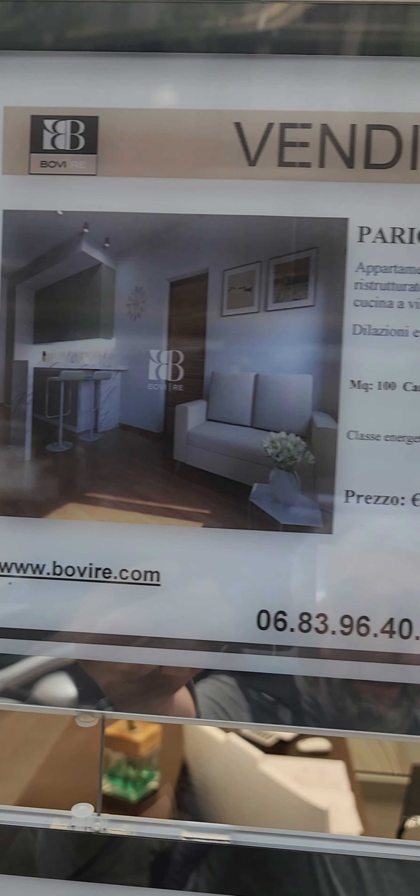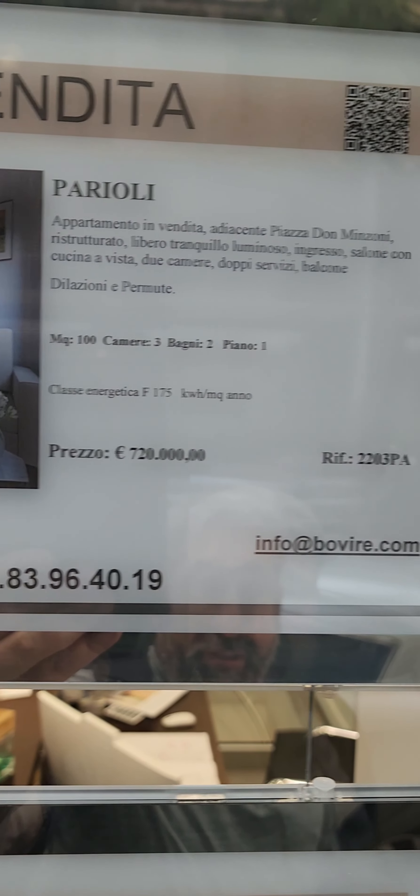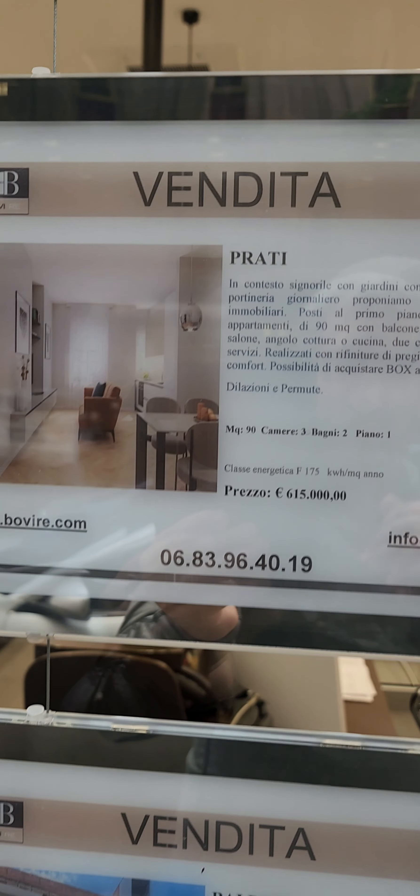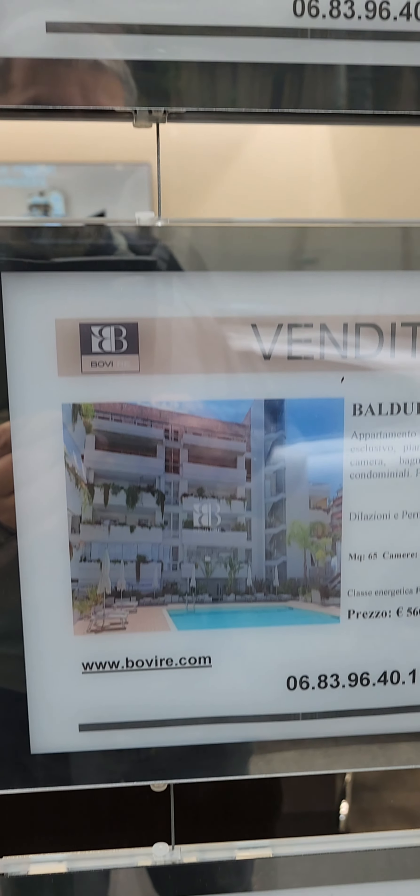3 bed, 2 bath, and a piano here — 615,000. 90 square meters, so about 1,000 square feet, a little under. And for 720,000, a 3 bed, 2 bath with a piano, 100 square meters.